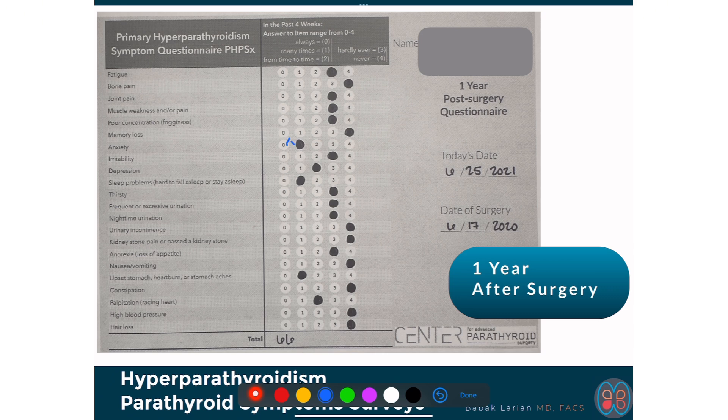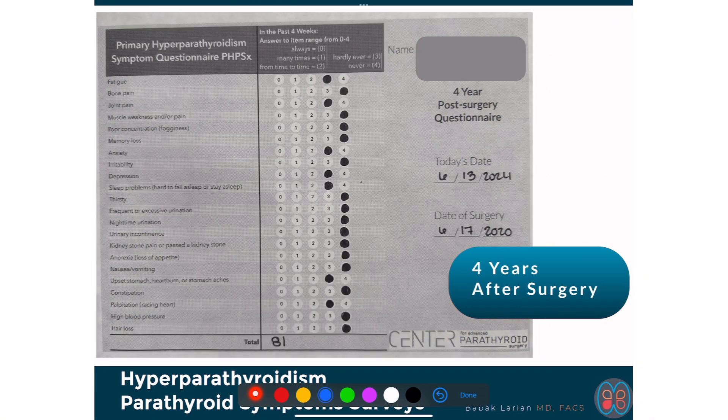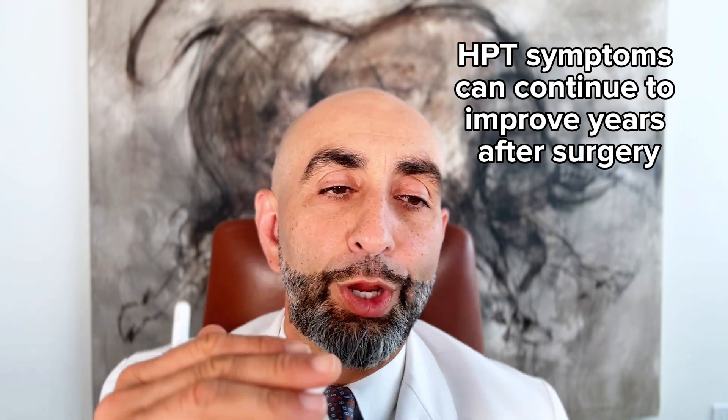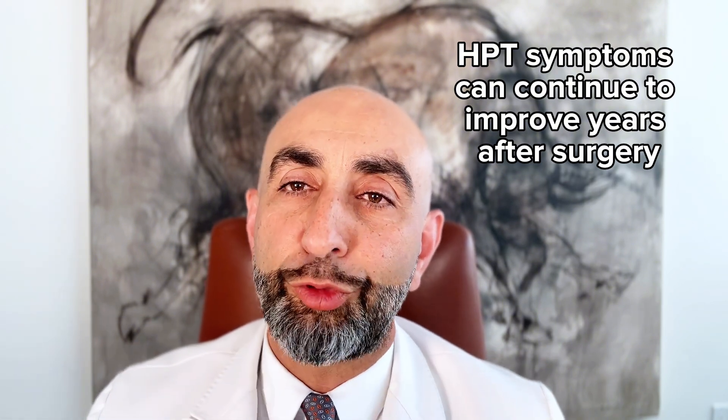At one year, some symptoms look like they're happening more frequently, but overall there's still a shift and the number has improved. At four years, the number has dramatically improved and all the symptoms are in the three-or-four range, mostly in the full range — meaning symptoms can continue to improve years after surgery. If you're still having a lot of symptoms at one year, don't lose hope — there is a good chance you'll still have improvement.